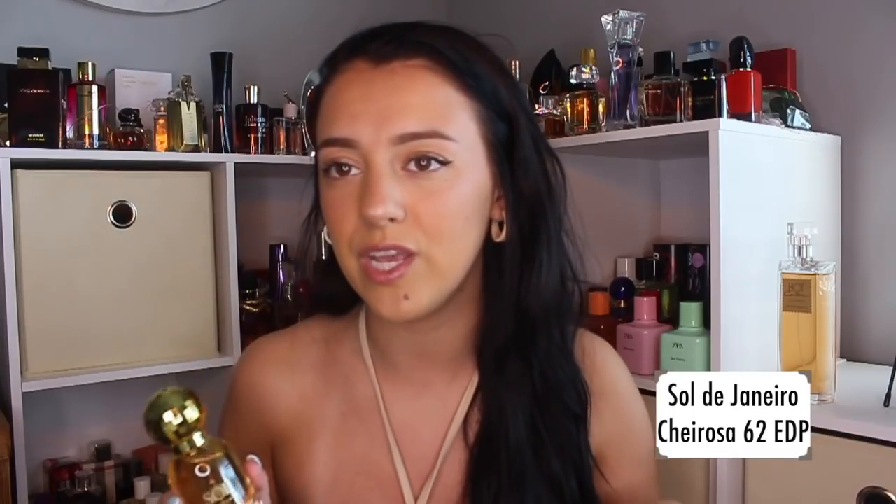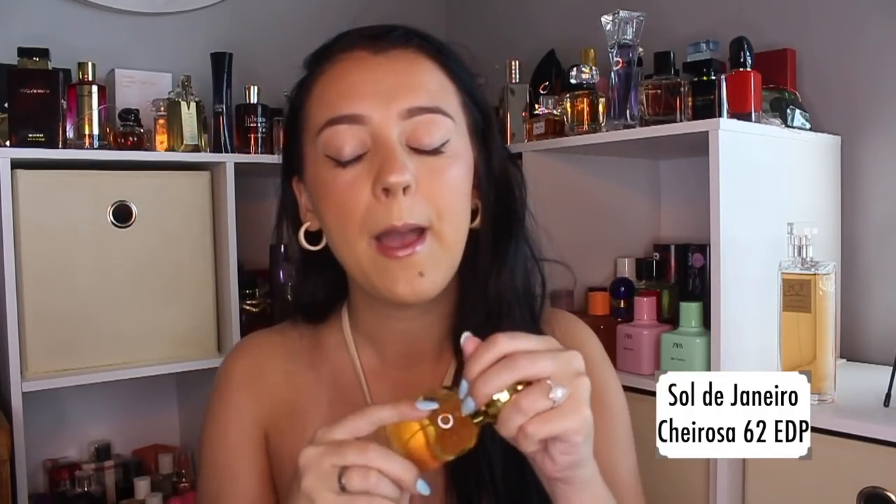Recently I was watching a video from Demi Rowling — she did a video on the sexiest perfumes for women. She has a lot of niche, insanely high-quality, expensive perfumes, so for her to talk about this scent I was surprised. After that video I went into my Body Mist and revisited it. I sprayed it out and thought it was really, really good. I feel like it was crucial for me to take a little break from it because now I appreciate it so much more.